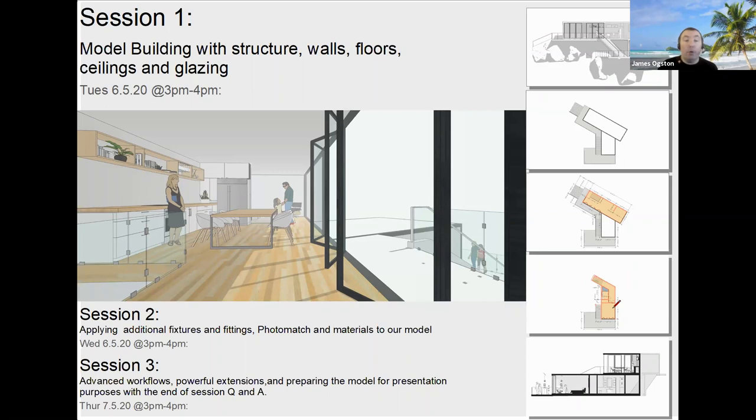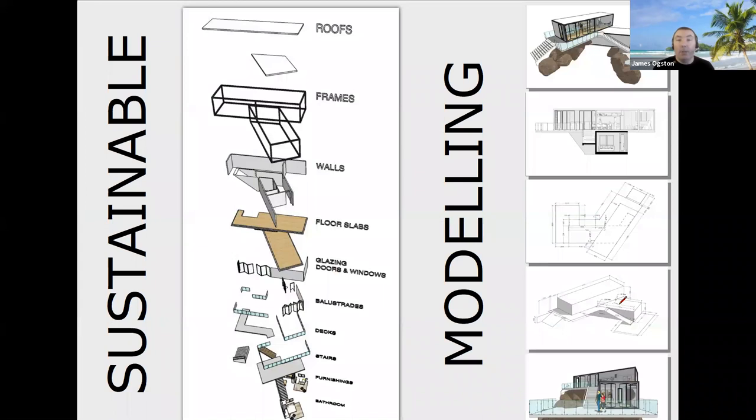Session two, tomorrow, will be adding additional fixtures and fittings, photo match and materials to the model. Session three will be using some powerful extensions, preparing the model for presentation, and a Q&A at the end. We're not going to be going into full depth layout because of time constraints, but hopefully you'll all sign up for the next session.